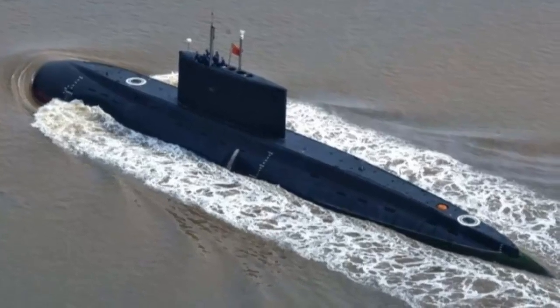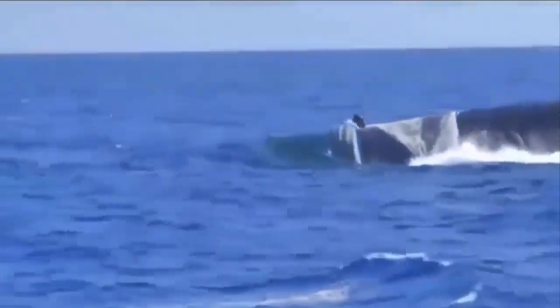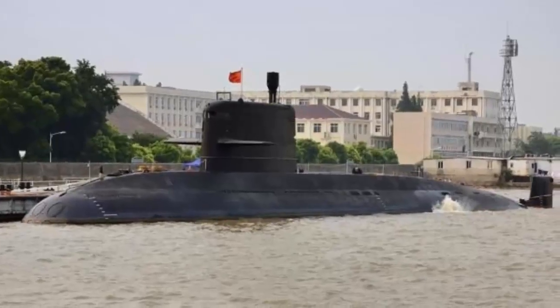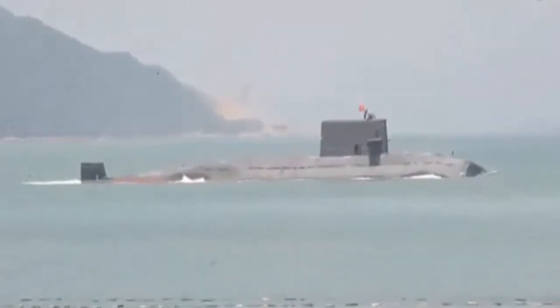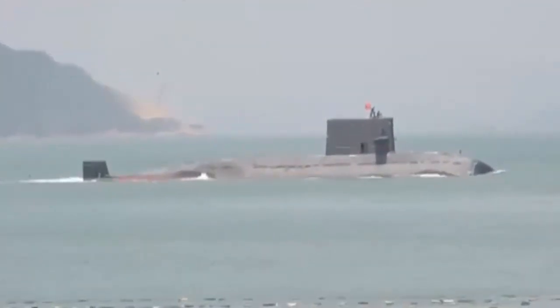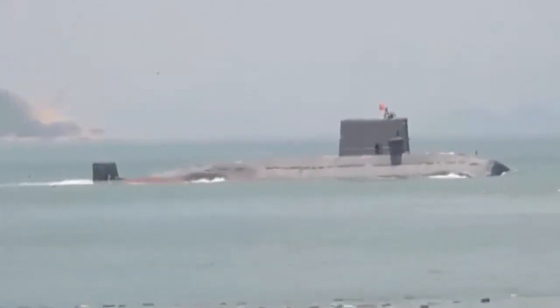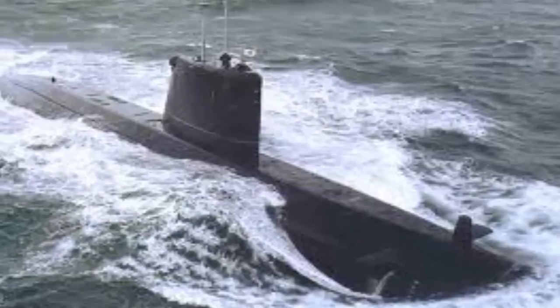The 8 Type 039B submarines will be a major boost to the Pakistan Navy — they will more than double the size of its submarine fleet. The new submarines are a variant of the Chinese Navy's Type 039A Yuan class. Construction will be split between the China Shipbuilding Industry Corporation and Karachi Shipyard and Engineering Works. KSEW previously participated in local construction of Pakistan's French-designed Agosta-class submarines.